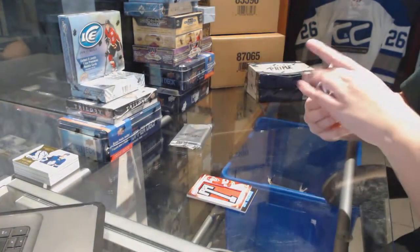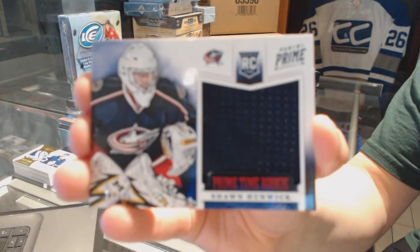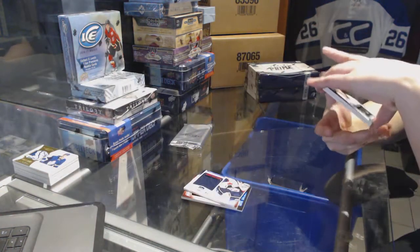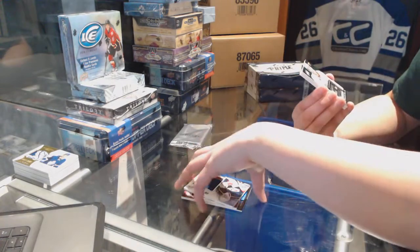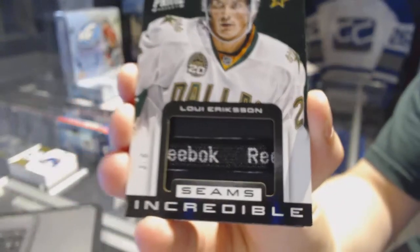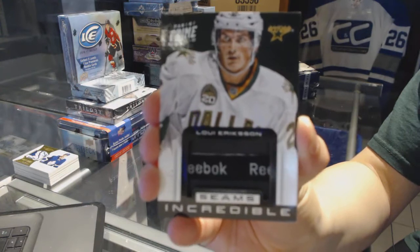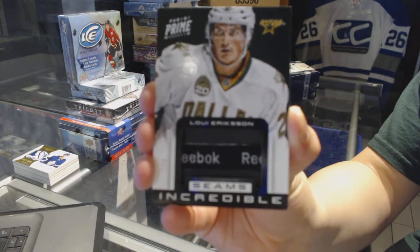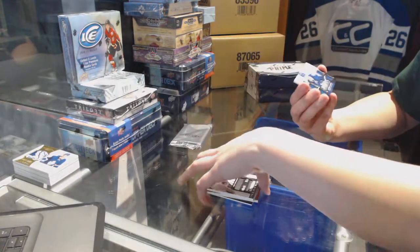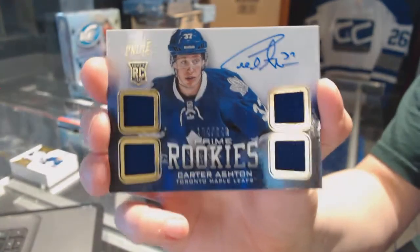We've got a prime time rookie jersey for the Columbus Blue Jackets of Sean Hunwick. We've got a Seems Incredible numbered 3 of 8 for the Dallas Stars — Louis Erickson. And we've got a prime rookie's quad jersey auto numbered to 249 for the Toronto Maple Leafs — Carter Ashton.